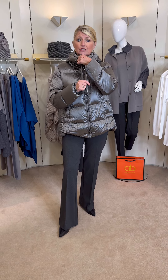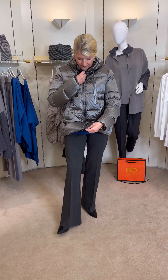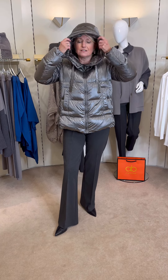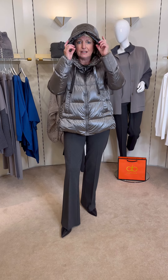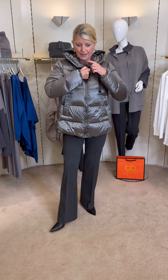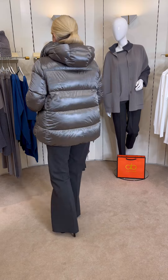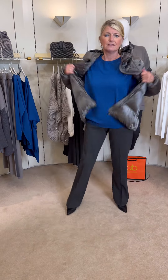You can have the collar really tight to keep the wind chill factor out. It has a single chunky zip and it sits nicely at the back as well, so it's a really easy coat to wear — very, very useful.